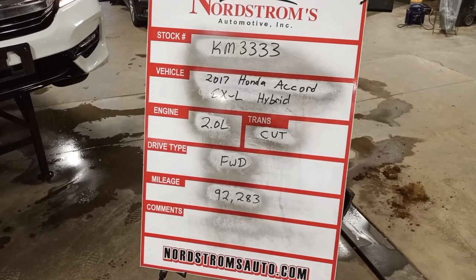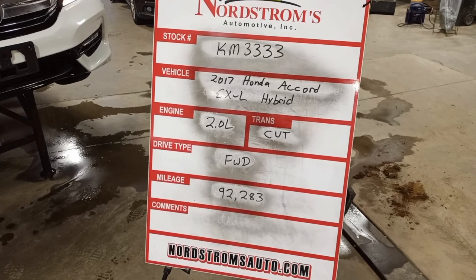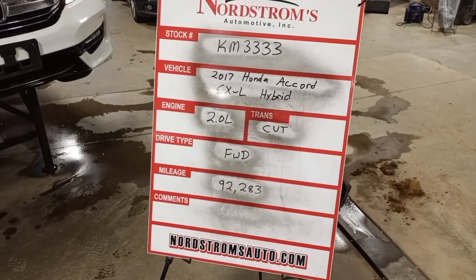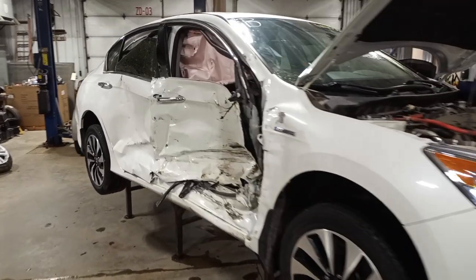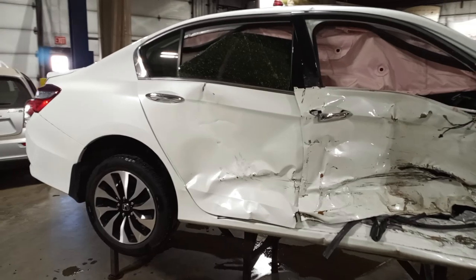Stock number KM3333, 2017 Honda Accord EX-L hybrid, 2.0 liter, CVT transmission, front-wheel drive, at 92,283 miles, white color. Damage to the right side — does not start, safety issue with the power supply.